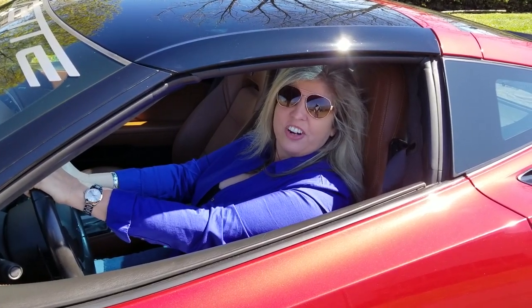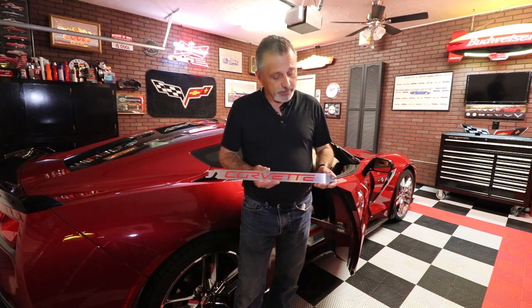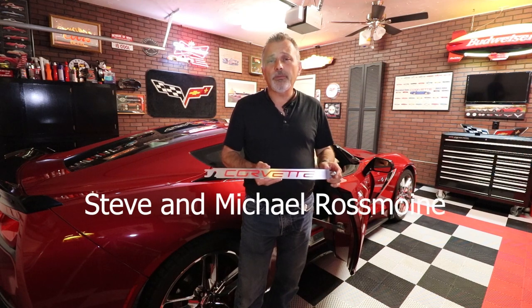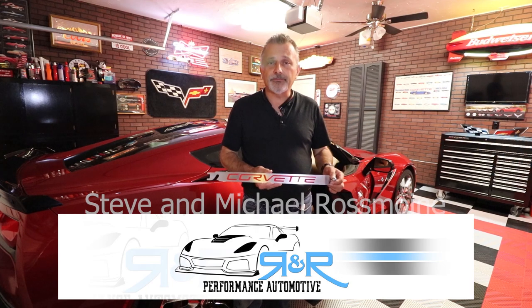Hi, I'm Jennifer and you're watching the Corvette Channel. Welcome to the channel, my name is Scott, and today we're going to be doing something a little bit different than we normally do. I'm going to be showing you these car show door prop rods that Steve from R&R Performance Automotive in Pensacola, Florida has sent me to show off to you.